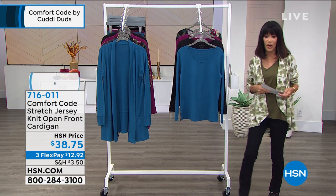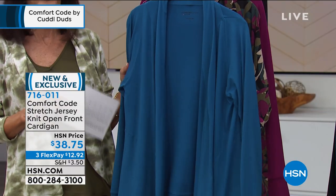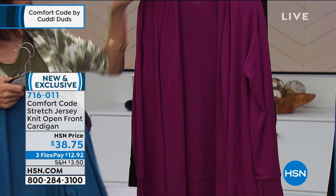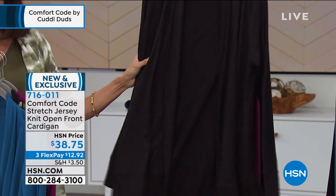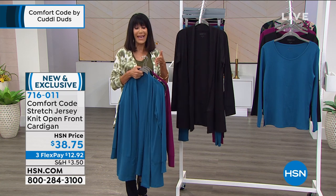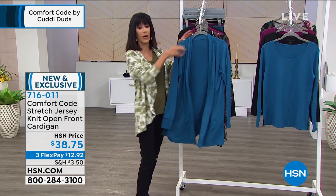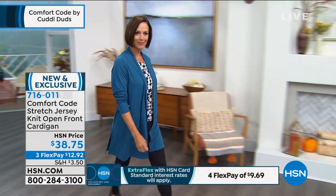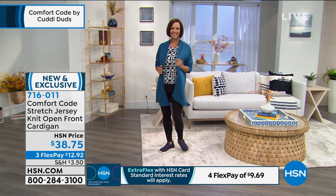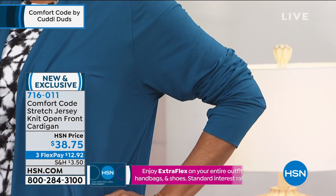Moving right on into the cardigan — brand new, available in seaport, camo, plum, and black. Today's feature price is $38.75. Donna is wearing it in seaport blue. Same fabrication — 95% poly 5% spandex, all machine washable, tumble dry. Sizes start at small all the way up to 3X.